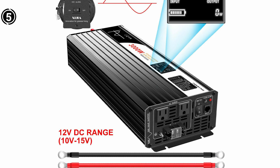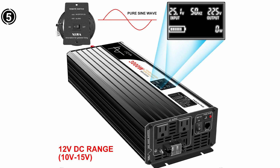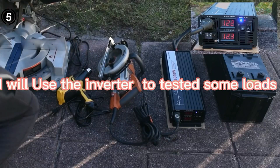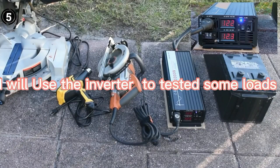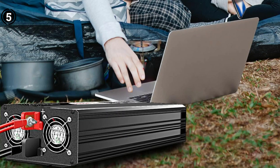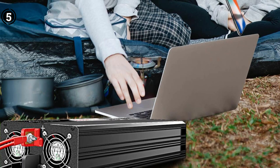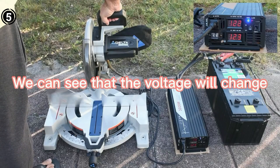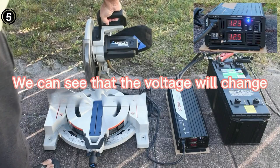Overall, it's a valuable addition to any solar-powered setup, offering a combination of power, efficiency, and eco-friendliness. The Shijia Pure Sine Wave Inverter is a reliable and high-performing choice for anyone seeking an efficient solar-powered solution. It strikes the right balance between power output, compatibility, and environmental sustainability. It is highly recommended for those looking to enhance their solar energy systems.